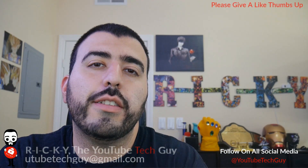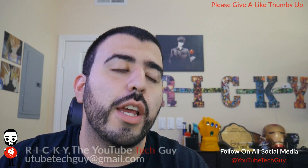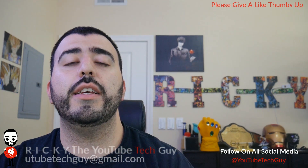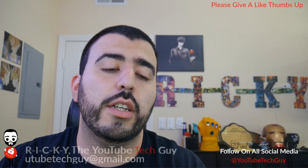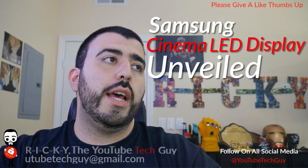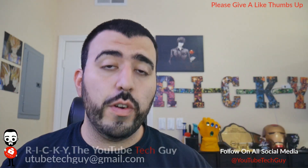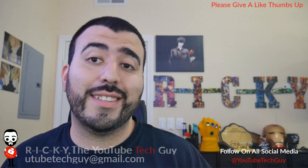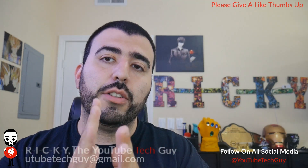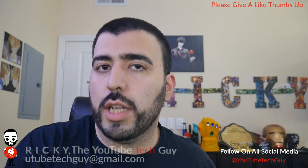Hello, this is RICKY the YouTube Tech Guy. Today I'm doing a quick video — it was just announced yesterday and we saw the demo today. Samsung has just showed off their world's first cinema LED display. This is a literal screen the size you see at a movie theater, but it's an LED display — and while it may not be one piece, it has a seamless transition so you can't see the lines like you can at a stadium.